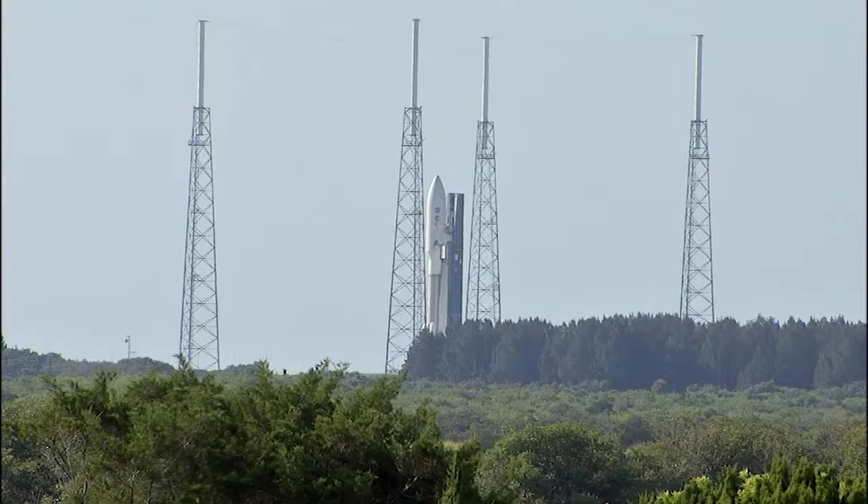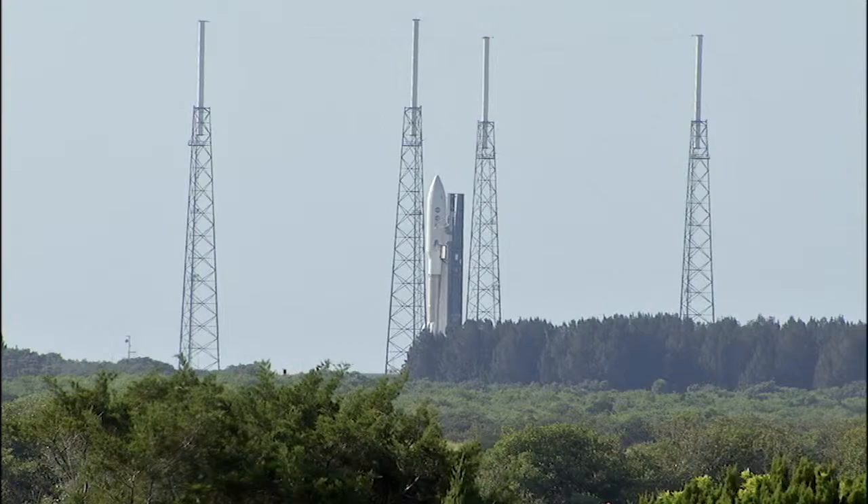The launch window today extends from 11:34 a.m. to 12:43 p.m., a duration of 69 minutes.